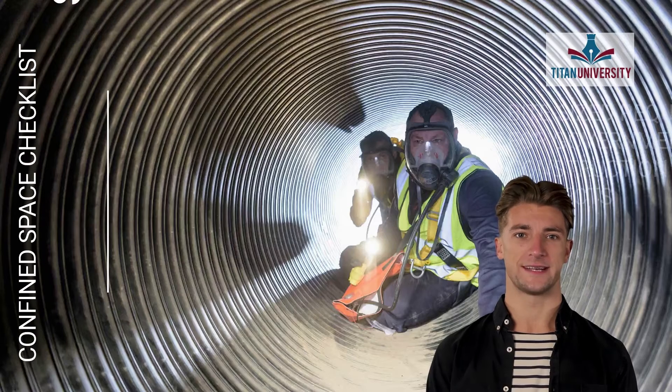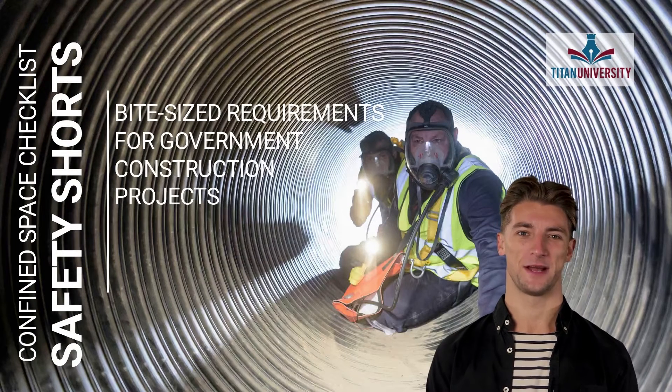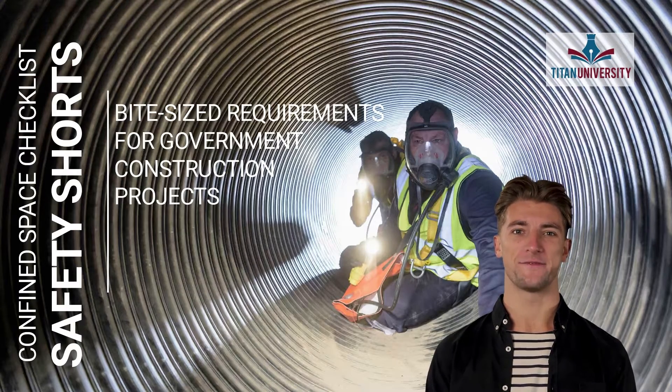Welcome to Titan University safety shorts for government construction projects. Today we're going to talk about the four things that must be in place before you can enter a confined space.